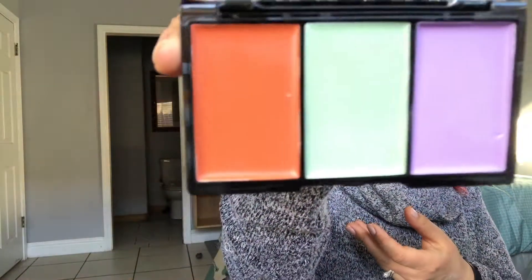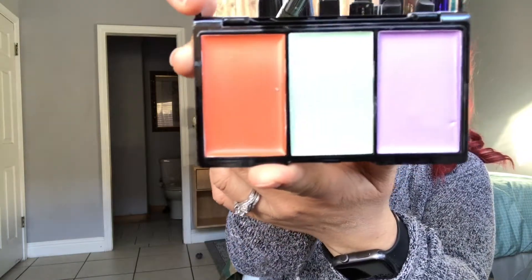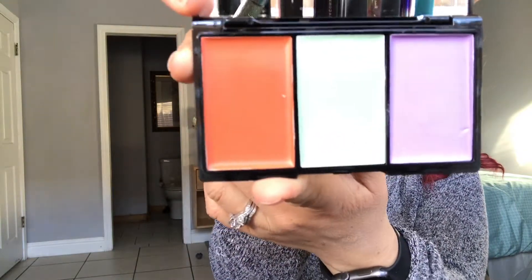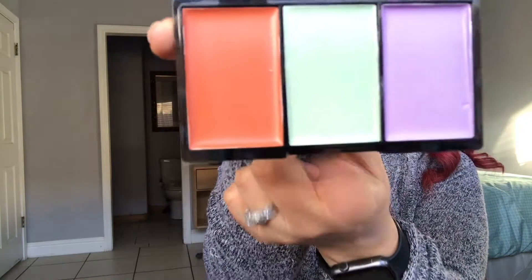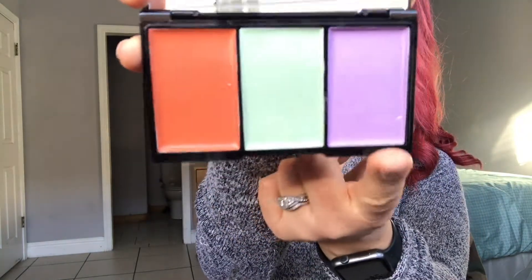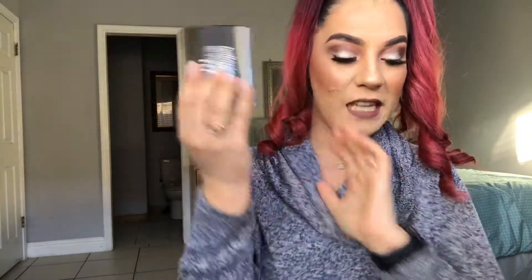So this is what this looks like — it's a correcting concealer palette. The orangey peachy shade helps cover dark circles or underneath the eyes. The green one will help cover up red spots, which would really help me out. I'm not sure what the purple one is for — maybe illuminating or something like that. I've never used color correcting concealers, but I'm really excited to try this out. This is the Bella Peer Pro Concealer Palette and it retails for $29.99.